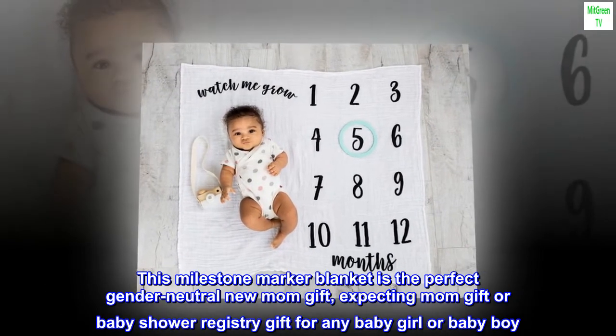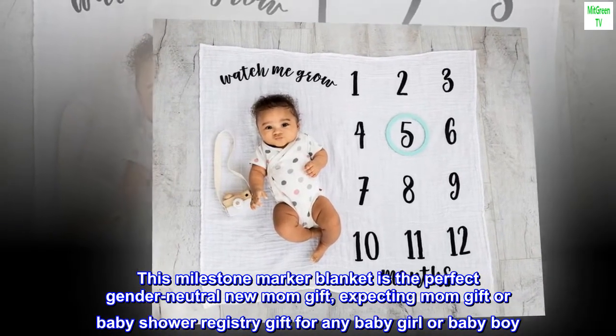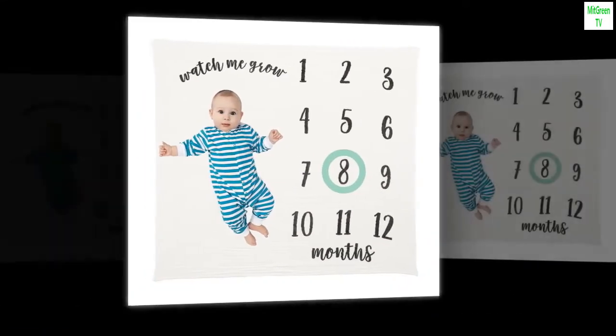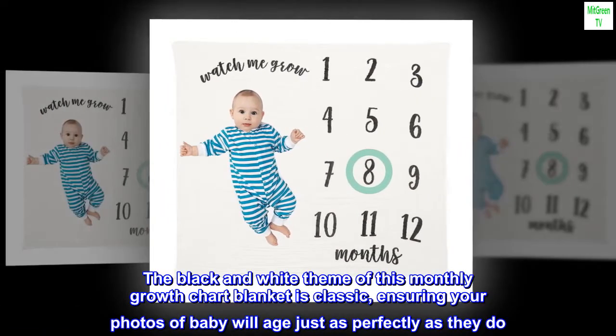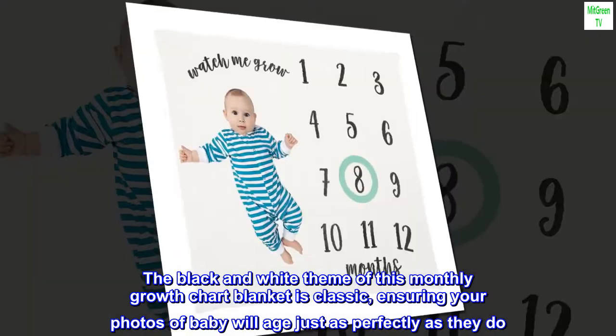This milestone marker blanket is the perfect gender-neutral new mom gift, expecting mom gift, or baby shower registry gift for any baby girl or baby boy. The black and white theme of this monthly growth chart blanket is classic, ensuring your photos of baby will age just as perfectly as they do.